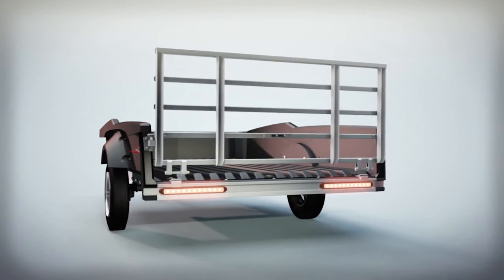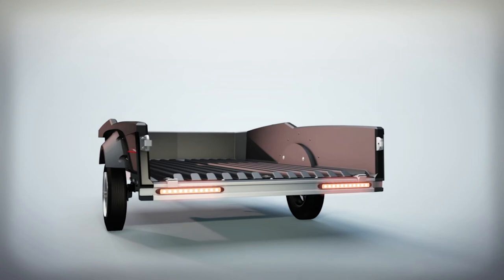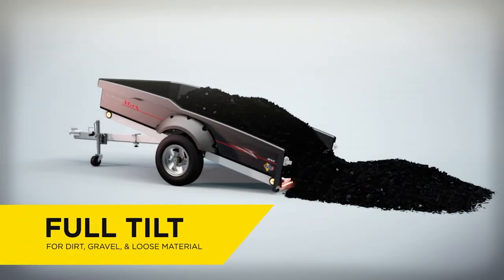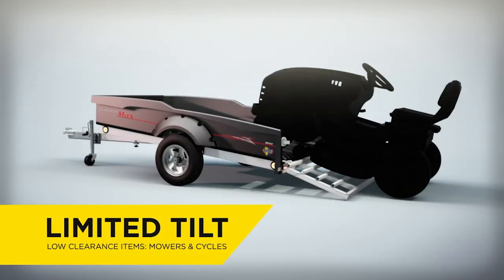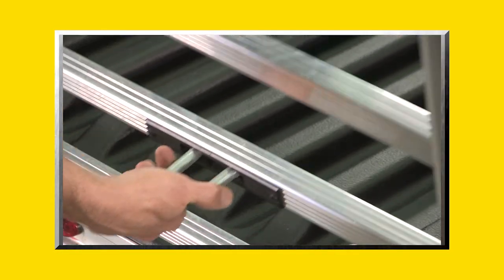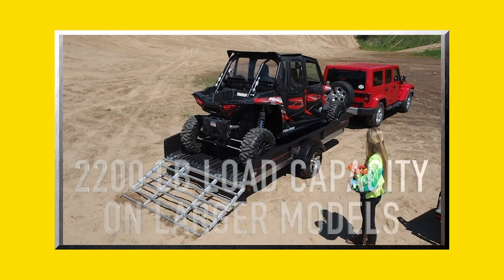Flow's exclusive quick-detach tailgate is extremely lightweight and can be removed effortlessly in a matter of seconds. Flow's CargoMax loading system features three unique loading and unloading modes: full tilt-up mode for dirt, gravel and other loose material; limited tilt mode for low-clearance motorcycles or riding mowers; and level ramp mode for ATVs and other high-clearance loads.